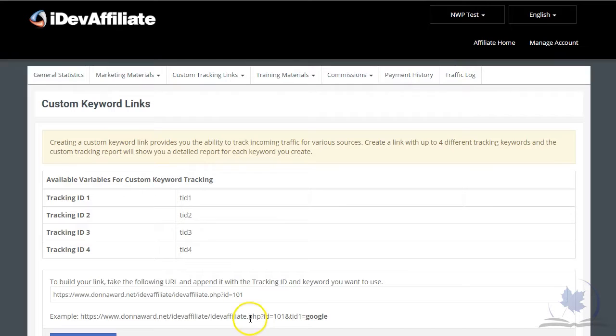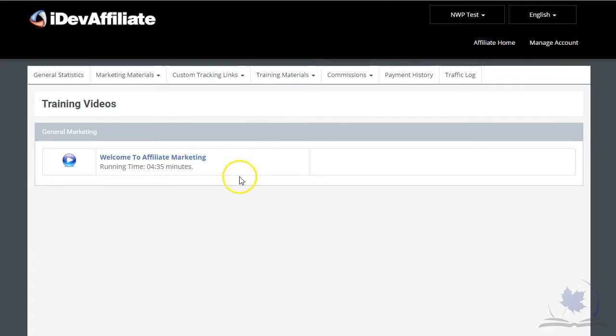Under custom tracking links there will be a help section so that you can create campaigns and choose specific pages on our website to send people to. If you want to talk about a product in a review and send somebody directly to that page, you can do that. We'll have more help on how to do that in training materials, and we will be adding lots of videos to help you figure out how to use the site. iDev has put up an initial video and we will be adding more.